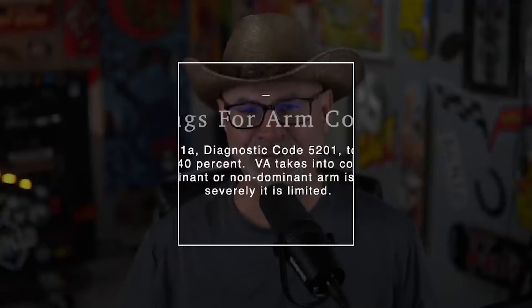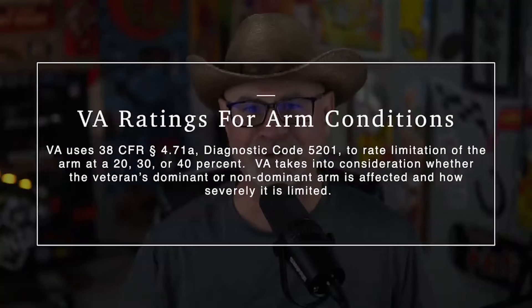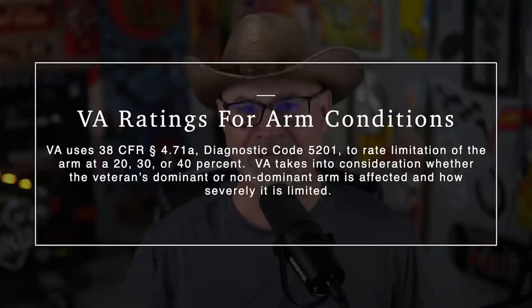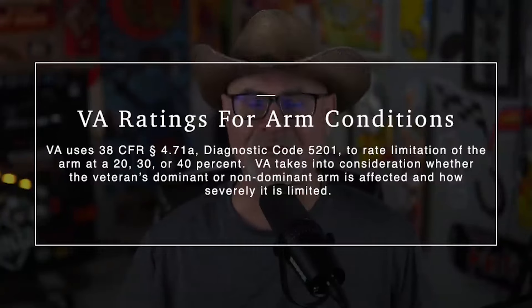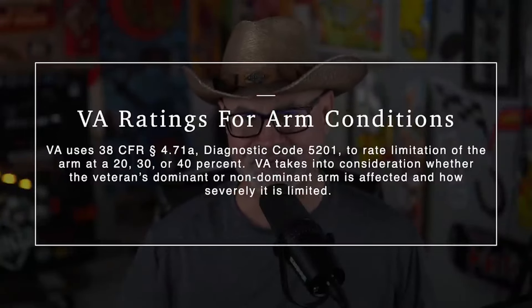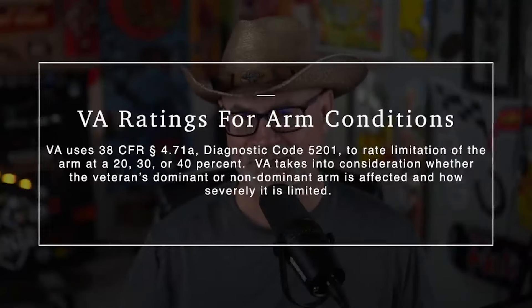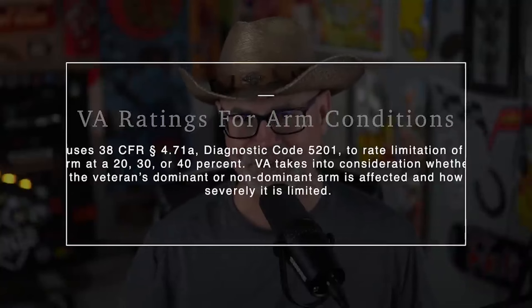The VA uses 38 CFR 4.71A diagnostic code 5201 to rate limitation of the arm at 20, 30, or 40%. The VA takes into consideration whether the veteran's dominant or non-dominant arm is affected and how severely it's limited.